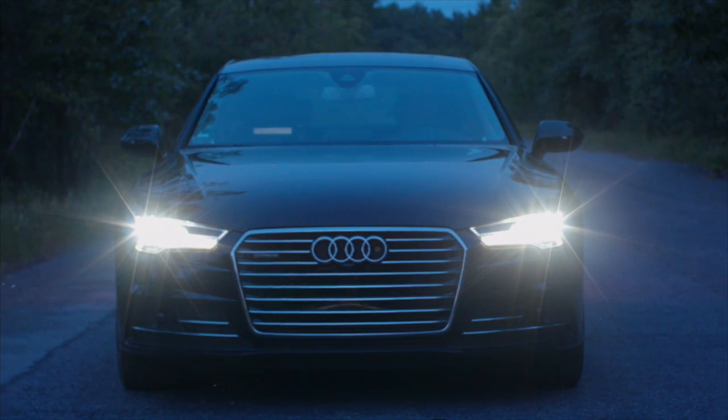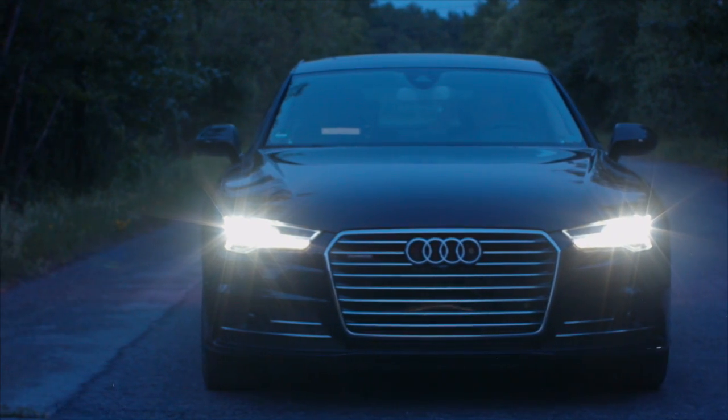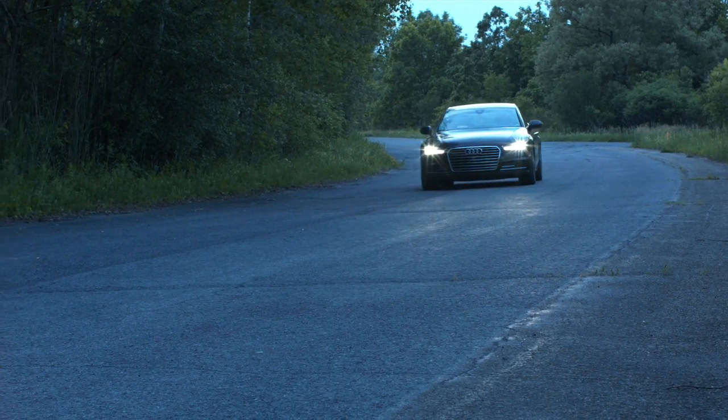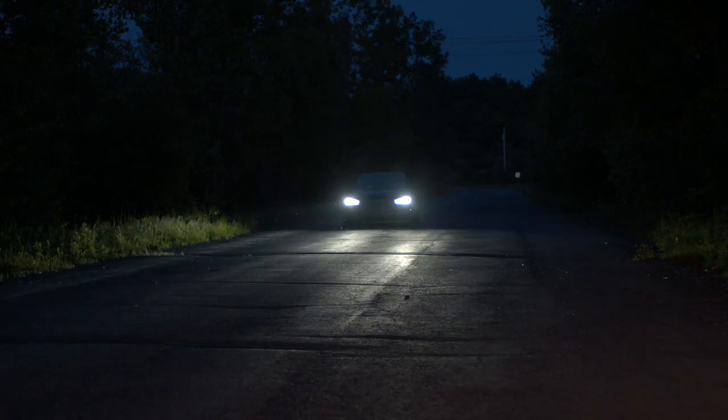Through the Transportation Lighting Alliance here at the LRC, we are working with Audi to test their implementation of this concept. We are measuring the light levels from the headlights and testing if the system allows a driver to better see hazards along the edge of the road and if it reduces glare for oncoming drivers.